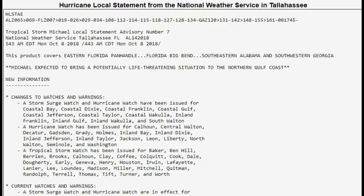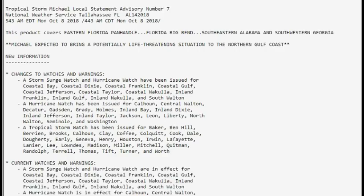This is the local statement that came out this morning from the weather service in Tallahassee. I'll leave a link below — please go check it out. This covers the eastern Florida Panhandle, the Florida Big Bend area, southeastern Alabama, and southwestern Georgia. Michael is expected to bring a potentially life-threatening situation to the northern Gulf Coast area.